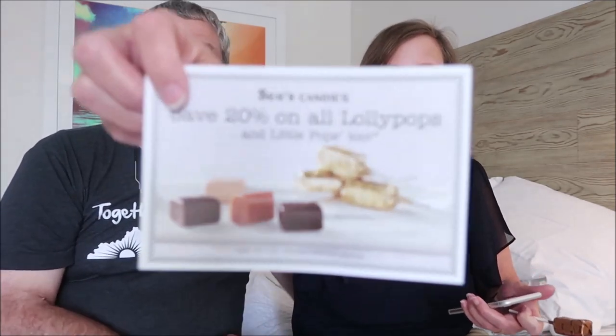Today, Kevin and I are going to be trying some See's Candies for you. We have three See's candies to try and one of their lollipops. We have a sucker — well, they call them lollipops. I'm just saying, it's a sucker.